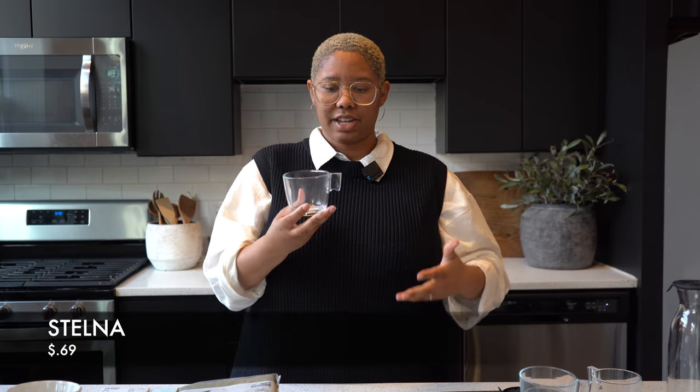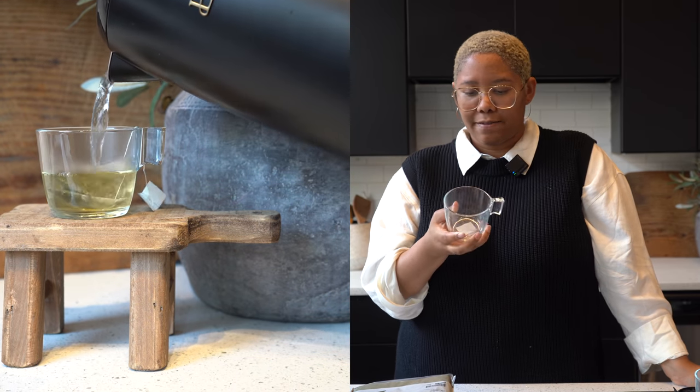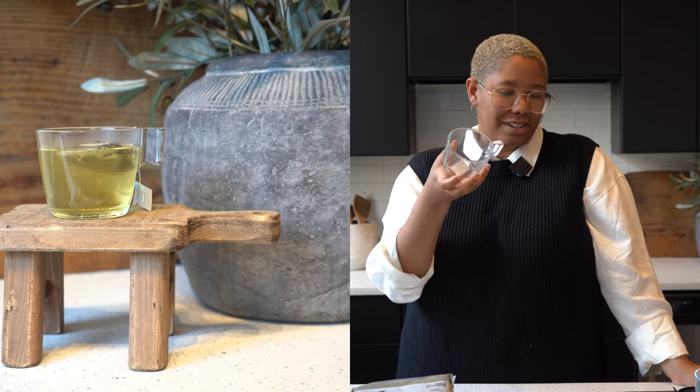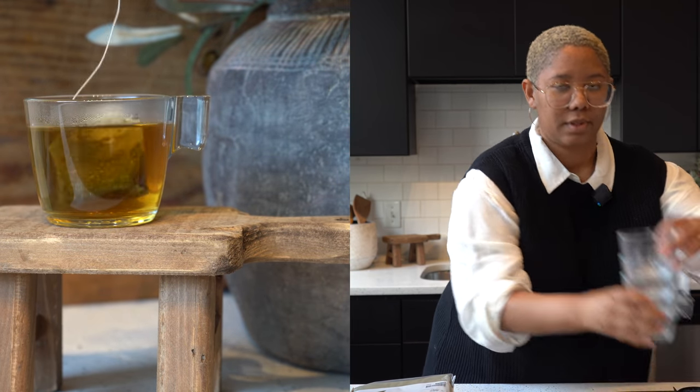Next we have this Stelna glass mug. It's super cute — it doesn't have the traditional handle, so it's very sleek and sophisticated. It's extremely heat resistant, which makes it super popular. It also takes up less space in your cupboard because you're not dealing with handles. These are only 69 cents, which is incredible. They stack super well, and I can just put it right next to my Nespresso.